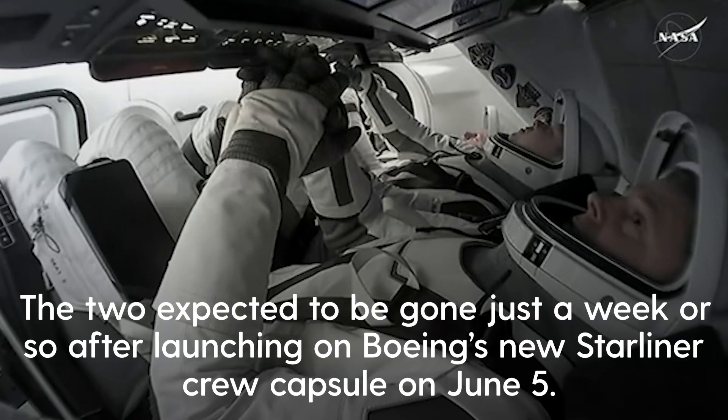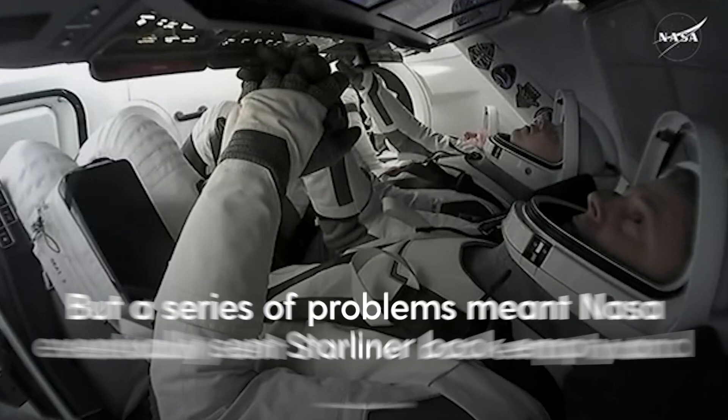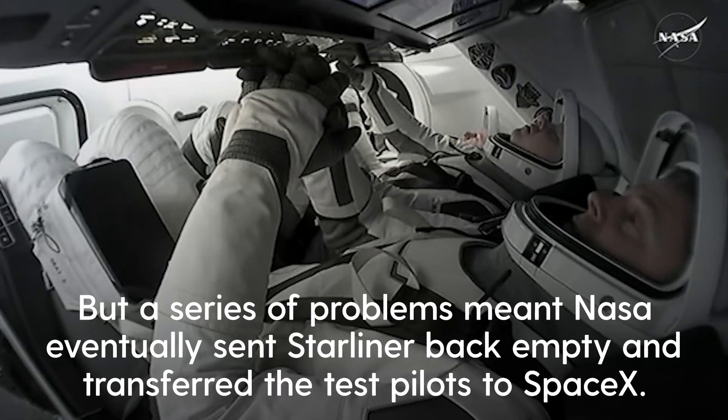Here, between Alexander Gorbanov and Nick Hague, is a touchscreen that allows the crew to monitor everything Dragon is doing, along with those tablets they have there on their legs.